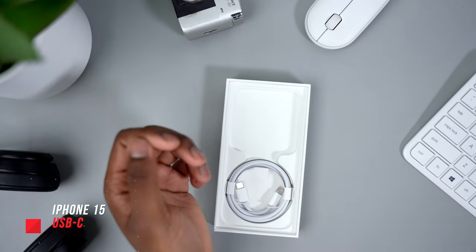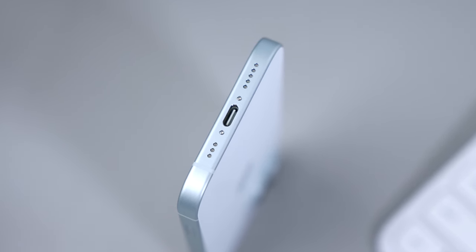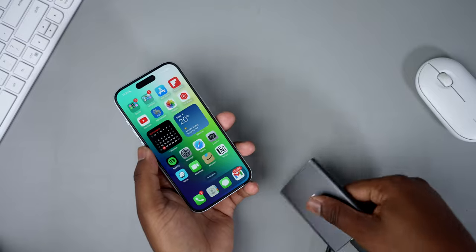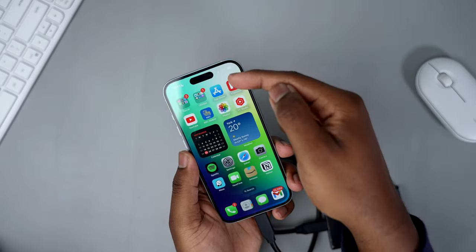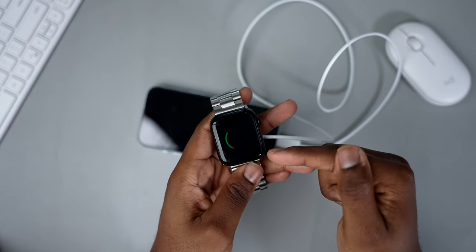This year in the box, Apple included a USB-C to USB-C cable for the USB-C port at the bottom of the iPhone. This has probably been the biggest reason to upgrade to the iPhone 15. I'm able to do things like connect it to an external wireless microphone, connect it to an SSD, and more. The possibilities are pretty much endless.